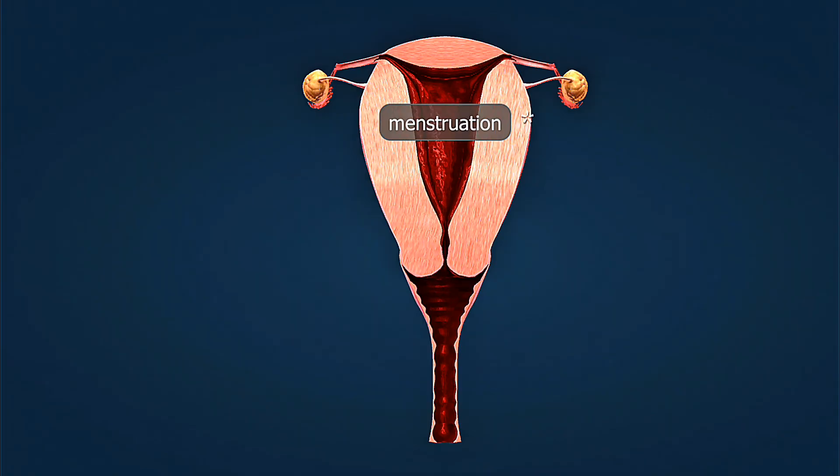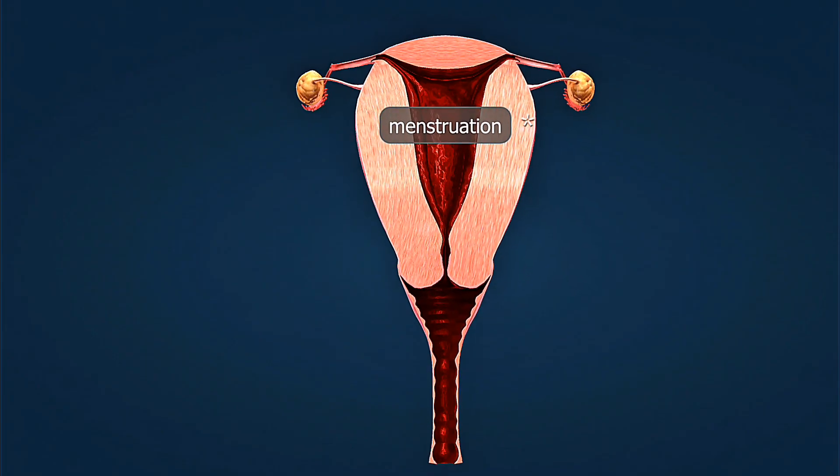No method except abstinence is 100% effective, so staying informed is the best way to protect your reproductive health.